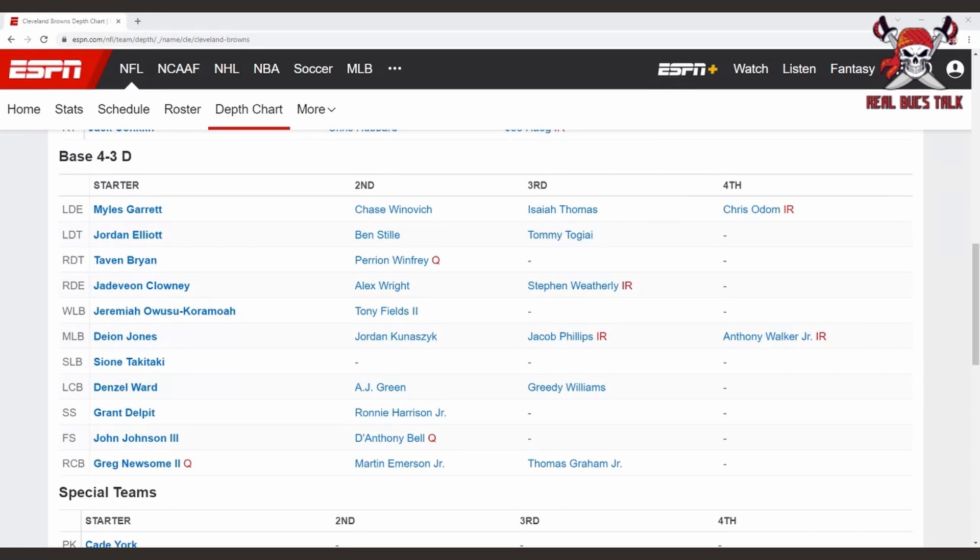You got to find ways to help Donovan Smith — chip if possible, do all those good things. But looking at the rest of the unit, there's a very solid secondary back there with Denzel Ward, Grant Delpit, John Johnson, and Greg Newsome has been promising.